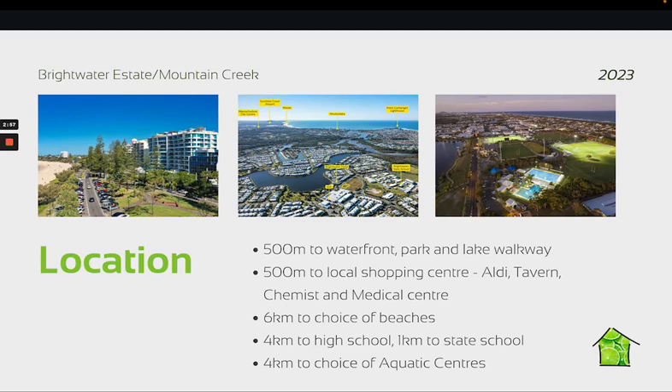Brightwater also has a very well-regarded primary school — from the property itself it's only a kilometer away, and then four kilometers away is Mountain Creek High School, so a popular area to live for families as well. Equidistant at four kilometers, we have the Aquatic Center at the University or the Aquatic Center at Kawana Stockland Stadium.